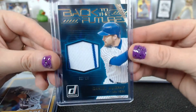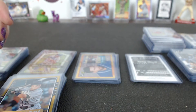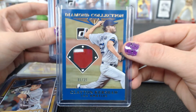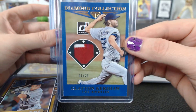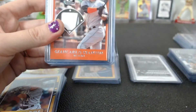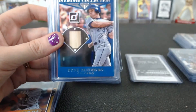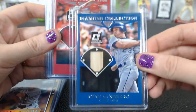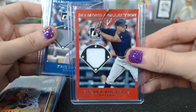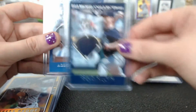Back to the Future, 60 of 99, Daniel Murphy relic. Diamond Collections: an awesome patch of Clayton Kershaw for the Dodgers, one of 25. Also a Corey Kluber for Cleveland, Giancarlo Stanton for Miami, Mike Napoli for Cleveland, Jared Sandberg for Chicago, Cron for LA, and Xander Bogaerts for Boston.